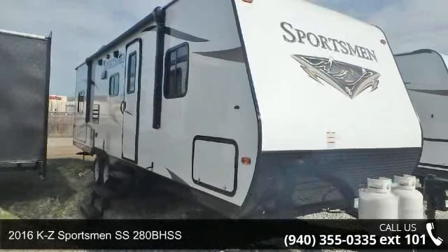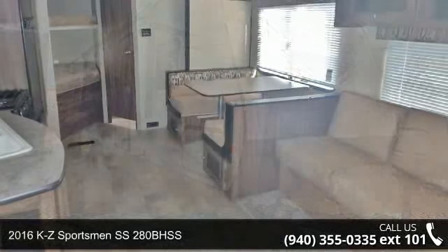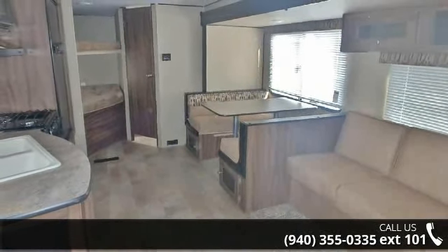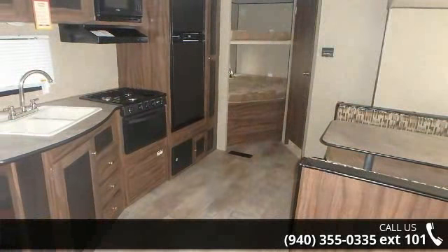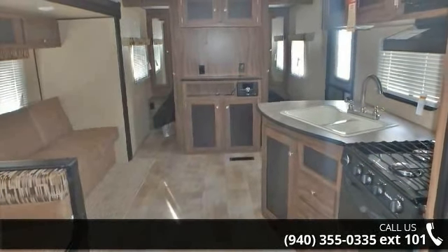Begin an adventure with this 2016 KZ Sportsman. Whether you are planning on vacationing, adventuring, or just relaxing, this travel trailer does it all. This unit is perfect for those looking to maximize fuel efficiency but maintain all of the conveniences of a well-appointed, feature-packed RV.